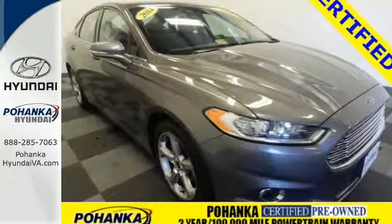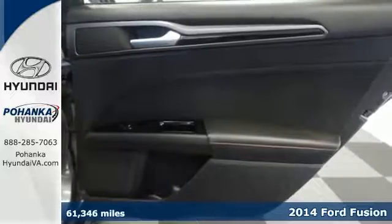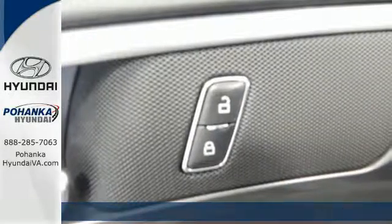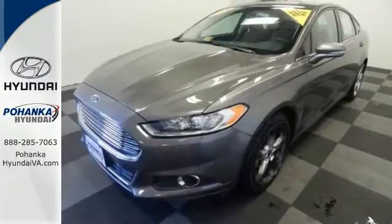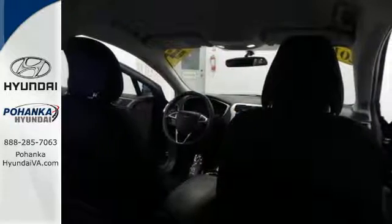It's a 2014 Ford Fusion. The technology in this midsize sedan does everything from making your drive more convenient to protecting you and yours. Standard features include remote keyless entry, a multifunction steering wheel, stability and traction control, and multiple airbags.